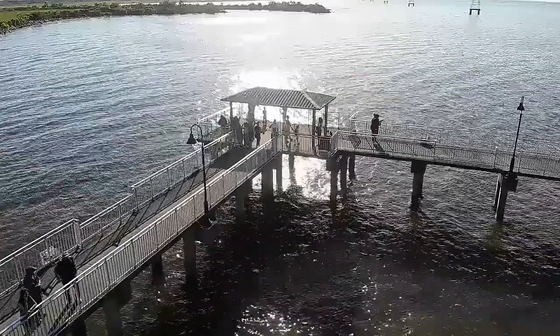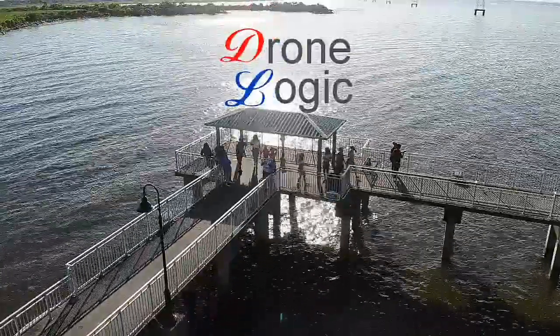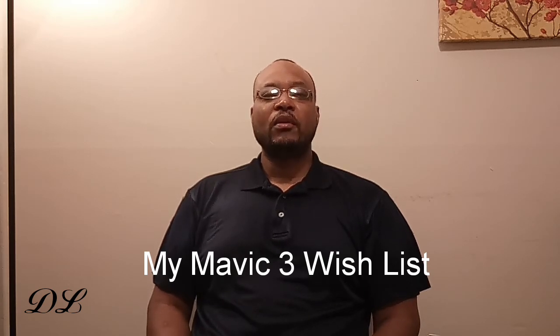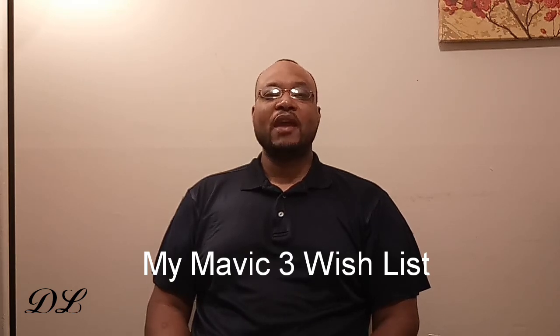Welcome back to Drone Logic for your drone-articulated info from my point of view. Right now the whole drone community is caught up in the imminent release of the Mavic Air 2, which is going to be on the 27th. Since I got my Mavic 2 Pro, the Mavic 2 is basically off the radar for me right now — I have my Mavic 2 and don't really need another drone.